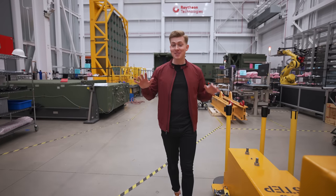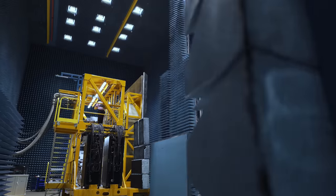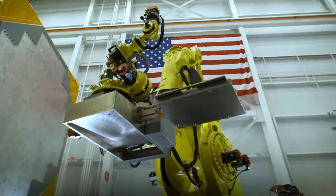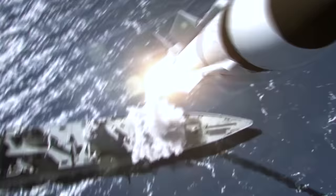Today, we are at Raytheon's massive radar development facility here in Andover, Massachusetts. Inside these walls, some of the most talented engineers in the world are working on technology that allows the U.S. Navy to intercept enemy missiles long before they reach their intended targets.